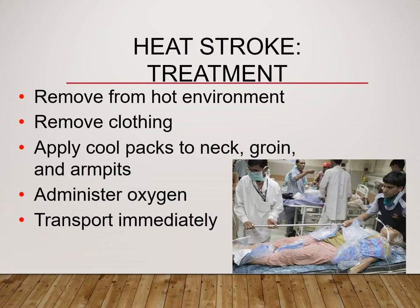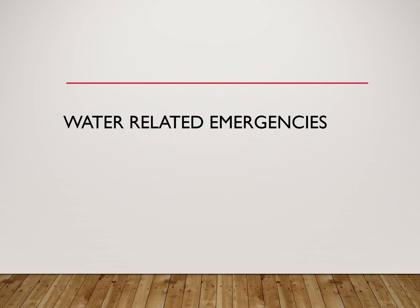Heat stroke patients are not able to drink water to increase fluid and sweat. These people need active cooling — remove them from the hot environment, remove clothing, and apply cold packs to the neck, groin, and armpits. Give them oxygen to help with their breathing, and transport immediately. You may basically cover the patient in ice to try to cool things down. Don't put them in an ice bath — if put in water, they could easily drown with their changes in mentation.